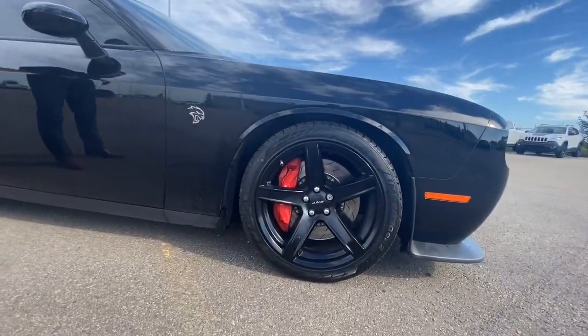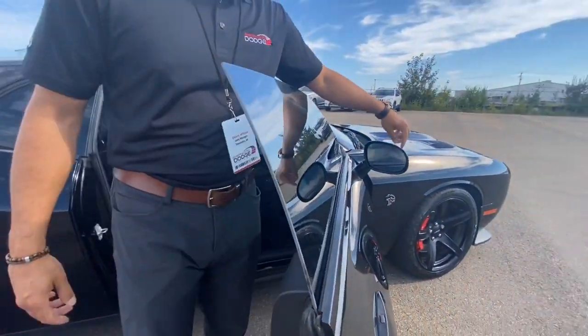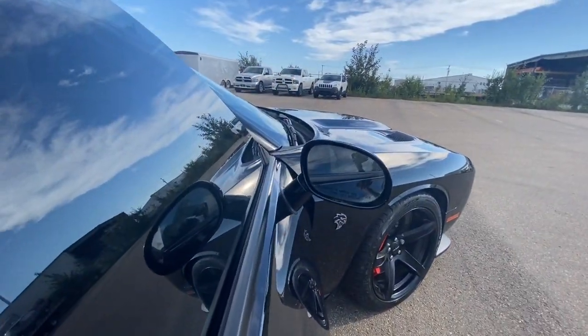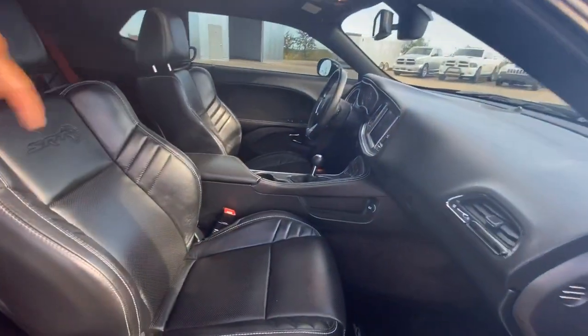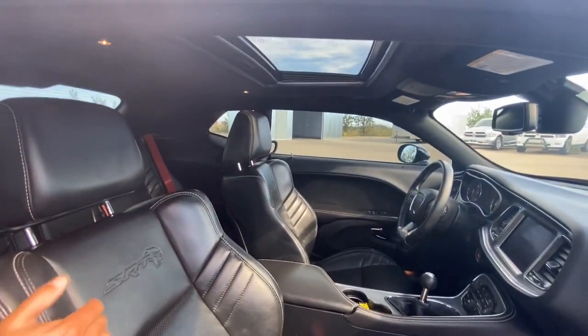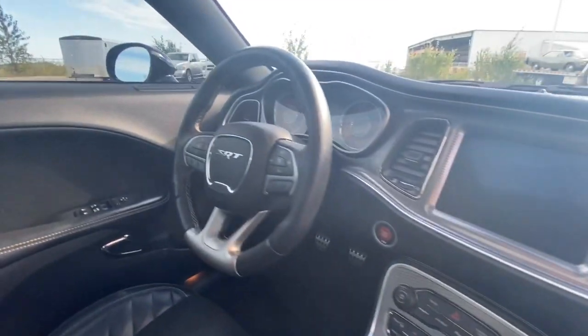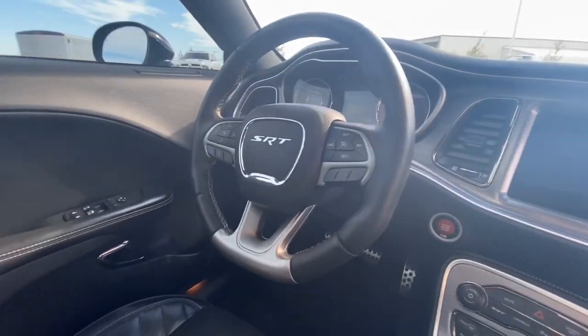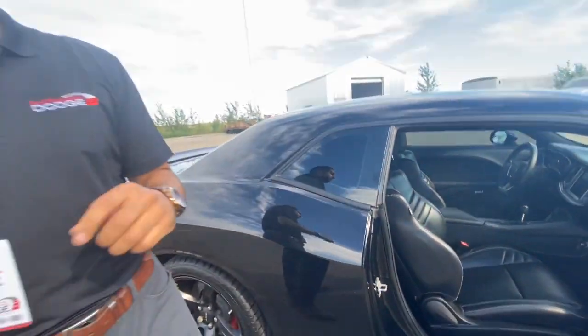It's a full full load Challenger. So you start with your keyless entry. You got your blind spot monitoring here on the inside. You got full Laguna leather — it's heated, cooled, heated steering wheel. It's a six-speed manual transmission with an 8.4 inch screen. You've got your launch mode, all your goodies on the inside. You've got a Harman Kardon sound system for those long road trips when you want to pump the tunes.